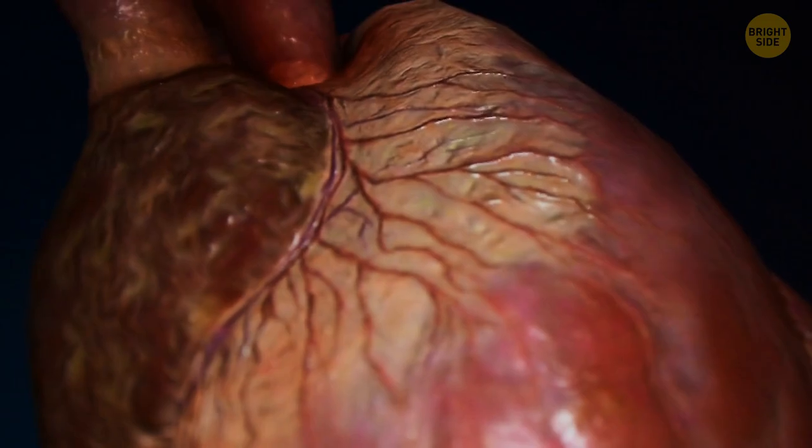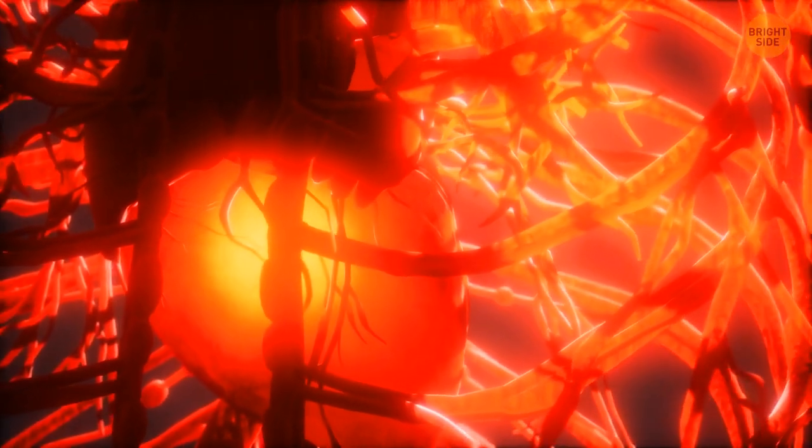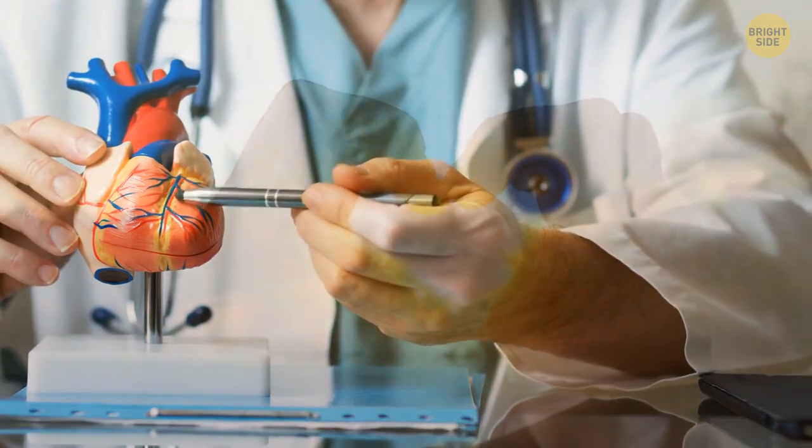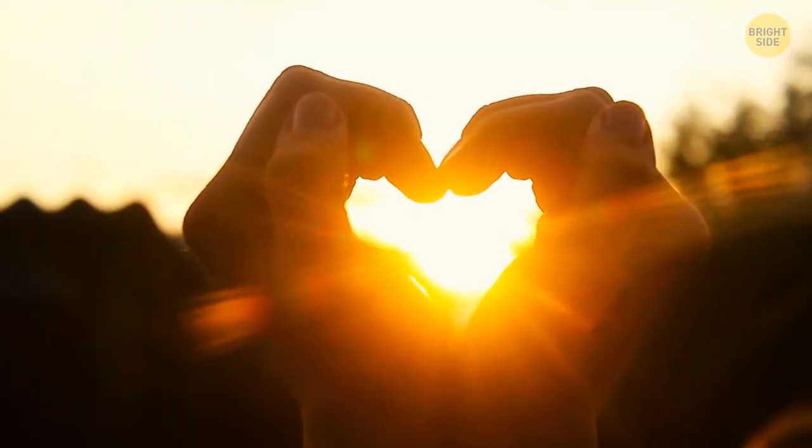And finally, your heart is a dominant body organ 24/7 — it's the only muscle that never gets tired, so it makes sense to always treat it gently.